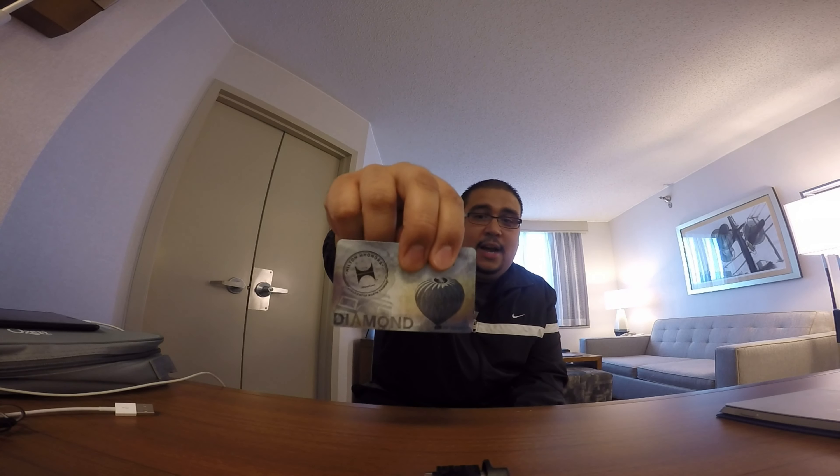Make sure you click like and subscribe if you like the video, and if you have any questions make sure you comment. So just really quick — we're going to be showing you a little tour of the room. This room is actually a one-bedroom suite.